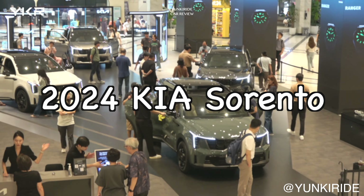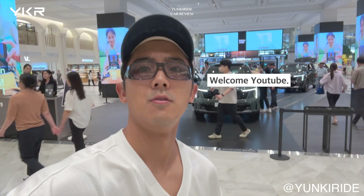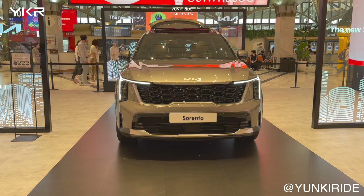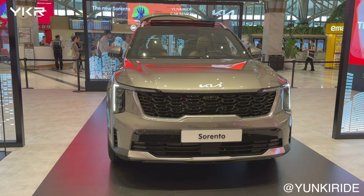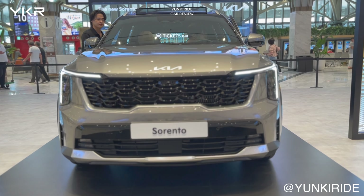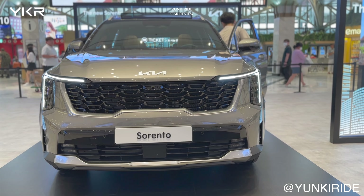This is the 2024 Kia Sorento facelift. Welcome to YouTube, this is Yunkirai. While some people might say there aren't many significant changes and it is more a partial update, let's take a closer look at what has actually changed.